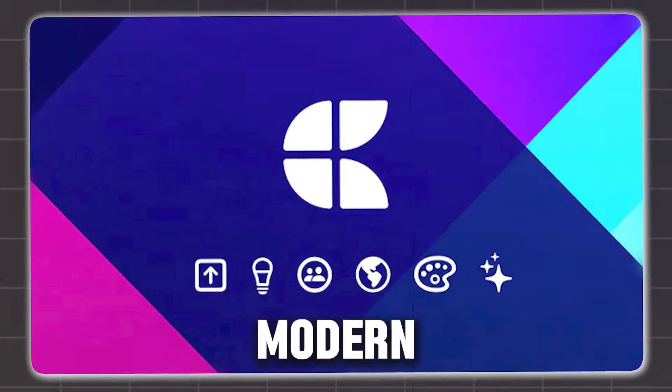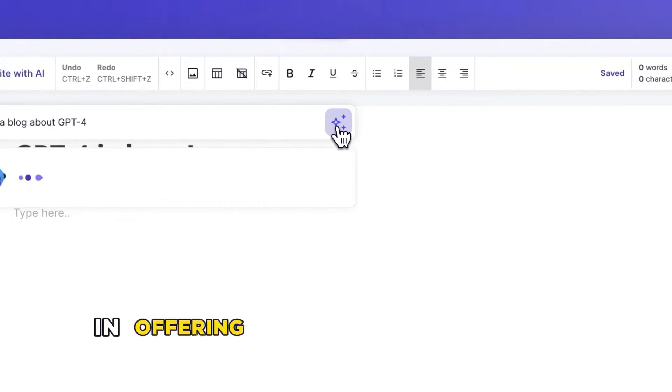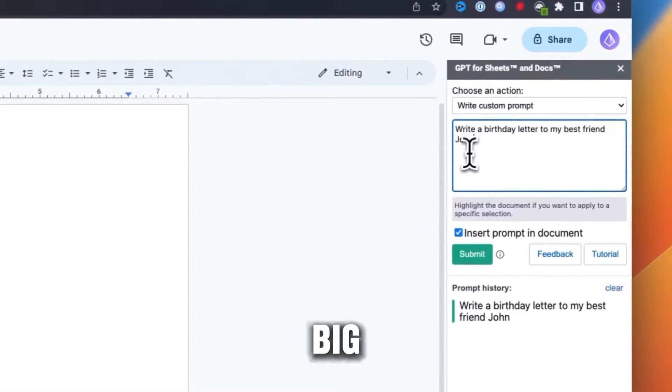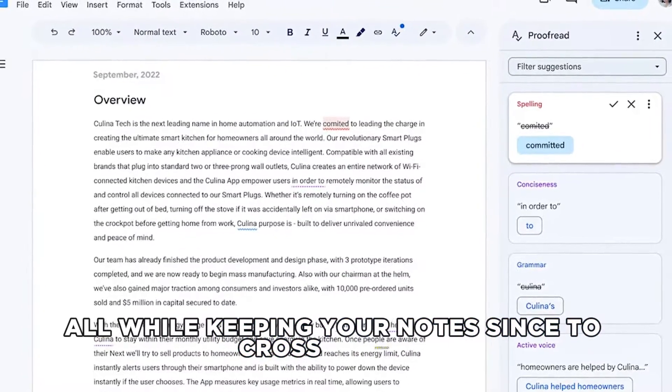2. Craft – Write Docs, AI Editing. Craft brings a modern twist with its AI assistant, easing the writing process and offering creative solutions to writer's block. It's perfect for managing big projects and fostering collaboration, all while keeping your notes synced across devices.